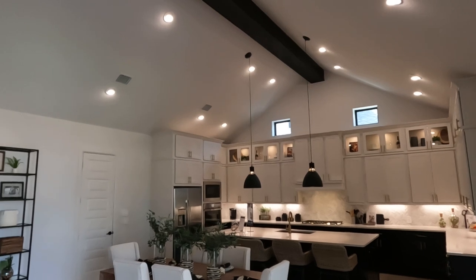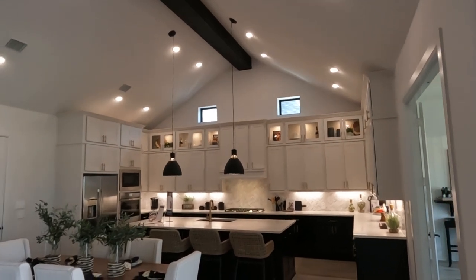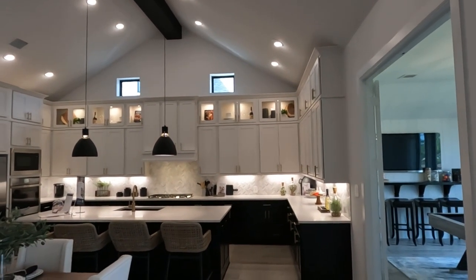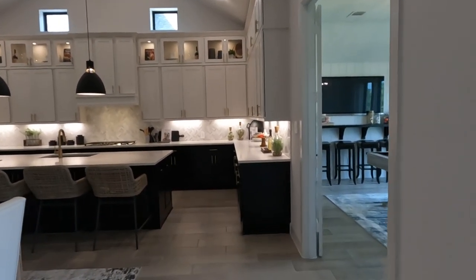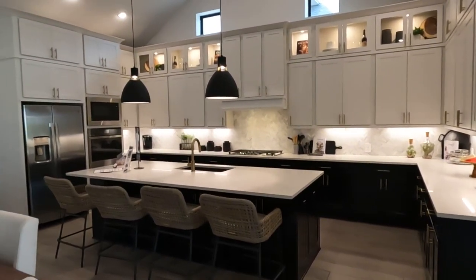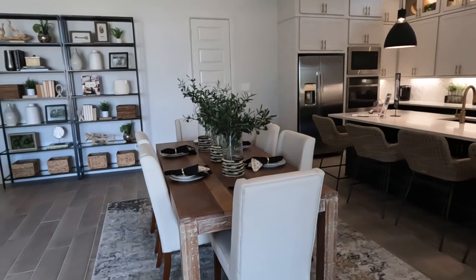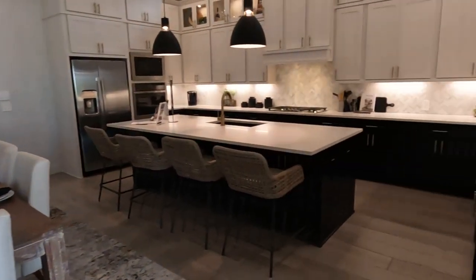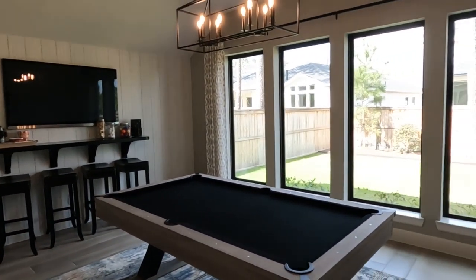Let me tell you about this Perry Homes model at Audubon. Starting in the kitchen, you've got nice beams on the ceiling for a rustic accent, can lights, and a pitched ceiling that gives it a big majestic feeling. The cabinets feature display cabinets on top with 42-inch cabinets below, a herringbone backsplash, dark lower cabinets with a light countertop — a really great accent. There are great pendant lights and stainless steel appliances. Moving down, the dining area flows right into the living area as one large open space, plus a game room with big picture windows, high ceilings, and great fixtures.